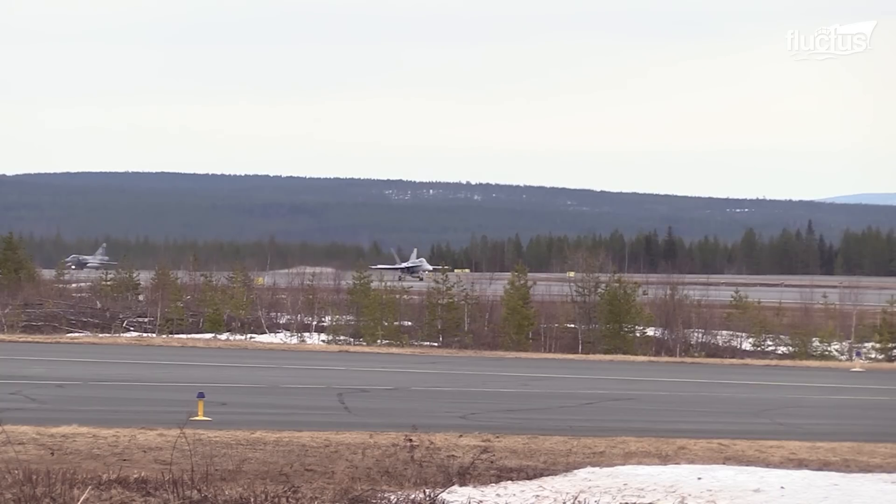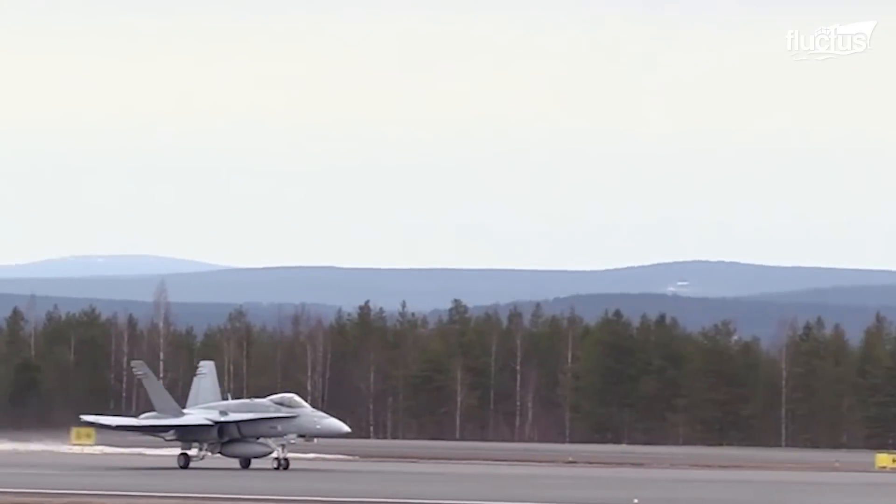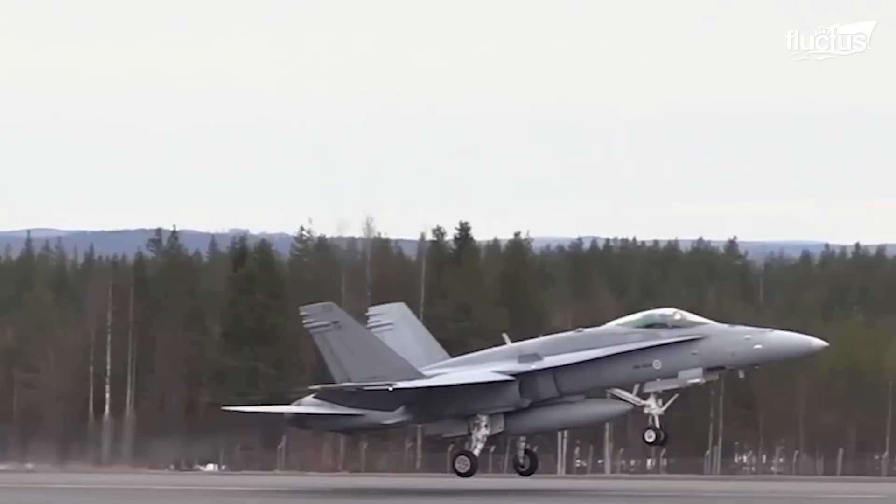Here, the versatility of the F-18 is demonstrated yet again as it takes off and lands atop normal paved roads with zero issues.